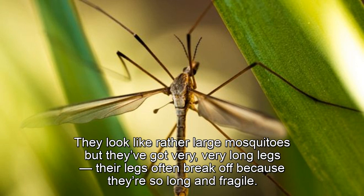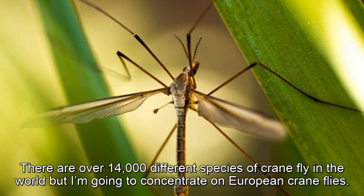They look like rather large mosquitoes, but they've got very, very long legs. Their legs often break off because they're so long and fragile. There are over 14,000 different species of crane fly in the world, but I'm going to concentrate on European crane flies.